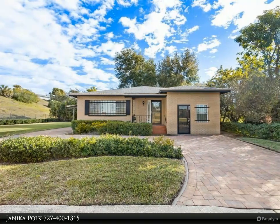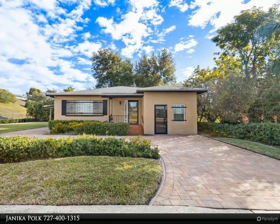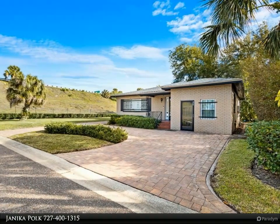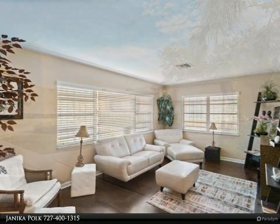This Dalton Wade Real Estate Group property video is presented by Janica Polk. Welcome to the beautifully remodeled three-two plus den craftsman-style home nestled on a quiet cul-de-sac near downtown St. Pete. Completely remodeled kitchen with stainless steel appliances, newer cabinets, granite countertops.